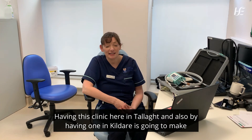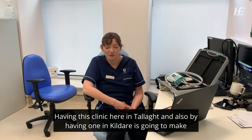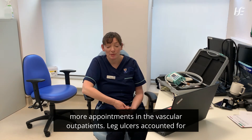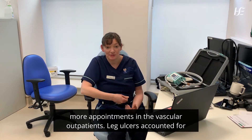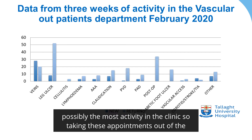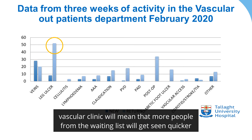Having this clinic here in Talley and also having one in Kildare is going to make more appointments available in the vascular outpatients. Leg ulcers accounted for possibly the most activity in the clinic, so taking these appointments out of the vascular clinic will mean that more people from the waiting list will get seen quicker.